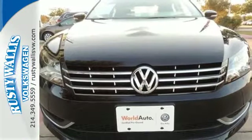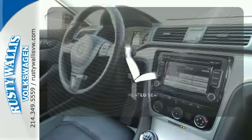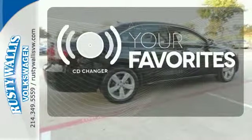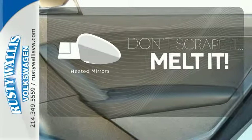It comes equipped with turn signal mirrors, air conditioning, and stability and traction control. The heated seats keep you comfortable, no matter how cold it is. The CD changer lets you change things up for the perfect soundtrack. Leave the scraper in the car, thanks to the heated mirrors.